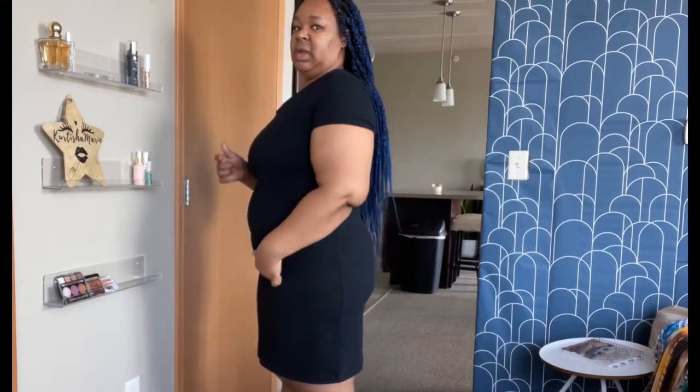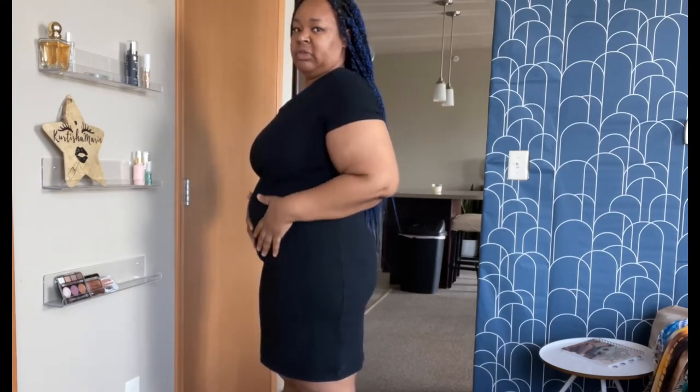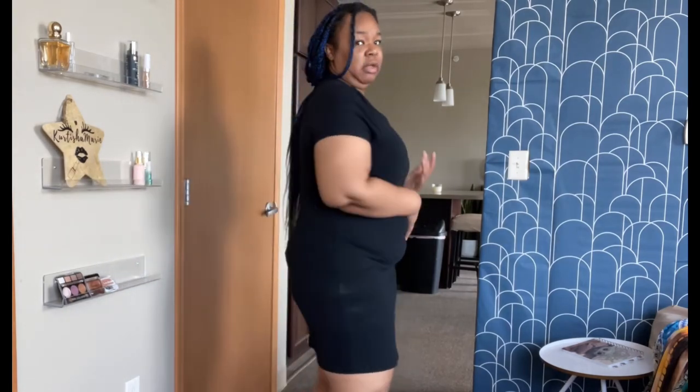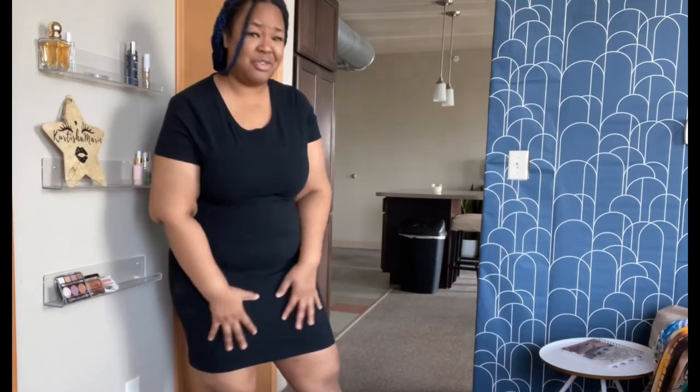This is essentially a fitted t-shirt dress, very similar to the one from my last thrift haul but without a cinched waist. I'd probably want to wear a smoother with it, but it's short-sleeved, right above the knee, really comfortable, and really lightweight. I expected more to it, but it actually gives me a good shape. I really like this one — just really comfortable and really soft.